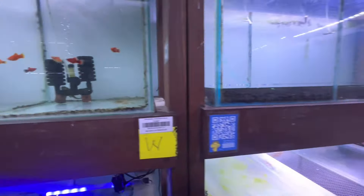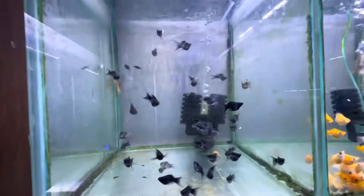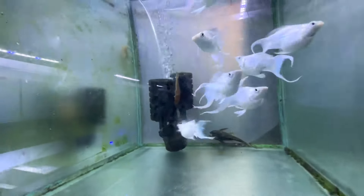Some livebearers. Got a leaker. Some mollies. Oh they really need to discover algae blocks. A lot of their catfish are starving.